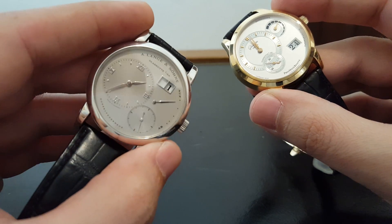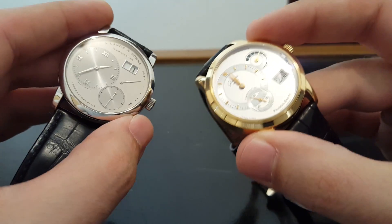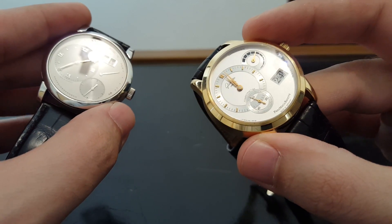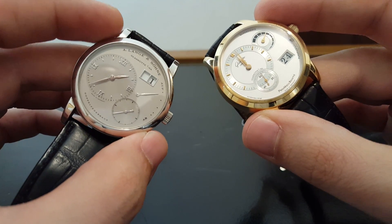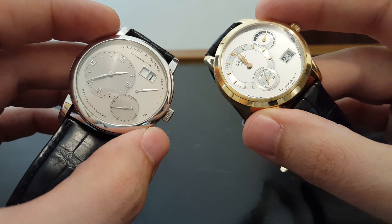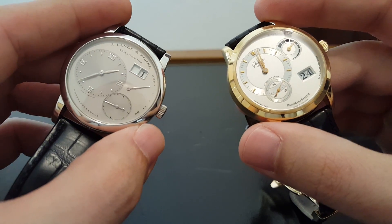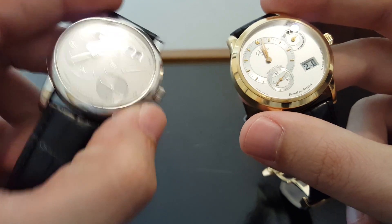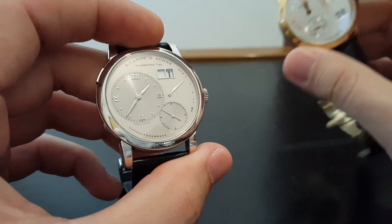They're both just amazing high-end brands. Obviously, Lange is considered at the very, very tip-top of the industry, and Glashütte Original is probably one of Swatch's greatest brands, but the price points are a little bit less than Lange watches. Let's look at both of them. On face, they're kind of similar watches design-wise, and I think that is due to the popularity of the Lange One.